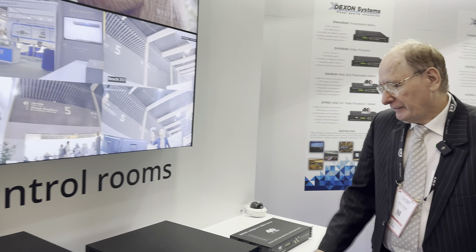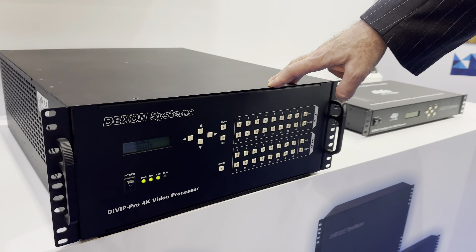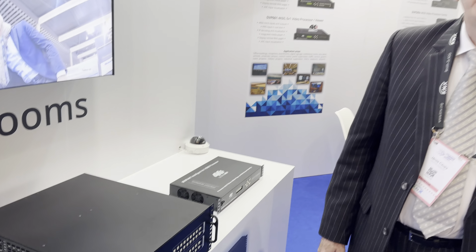Let's start with the video processors. The DiWhip Pro 5.0 family displays HDMI inputs on any size of video walls.